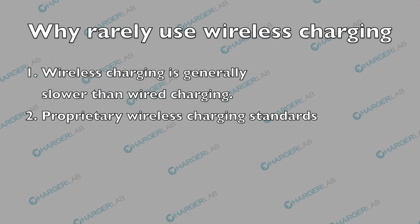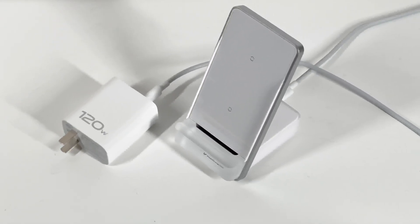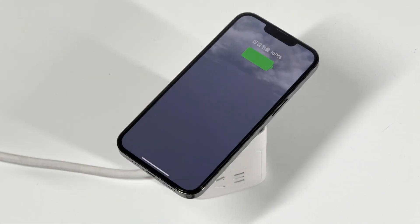Some high-power wireless charging adopts proprietary standards. Customers have to buy the charging pad or stand from that specific brand to get the highest power, which is an extra cost. Otherwise, it will be compatible with the Qi standard, and the charging speed will be limited to 50W.